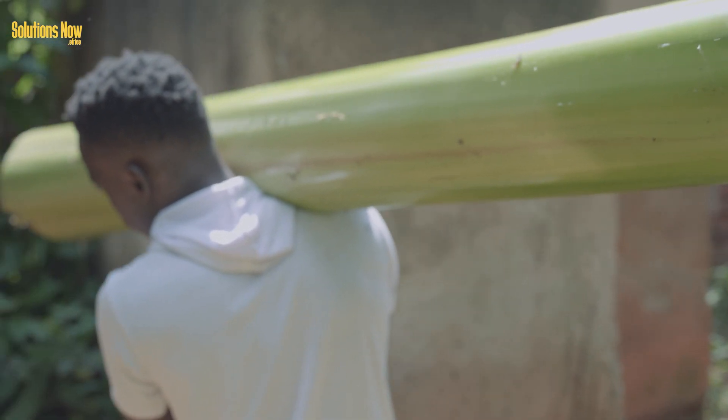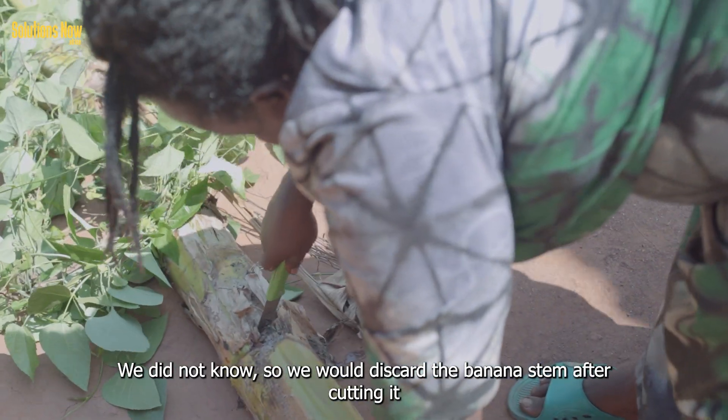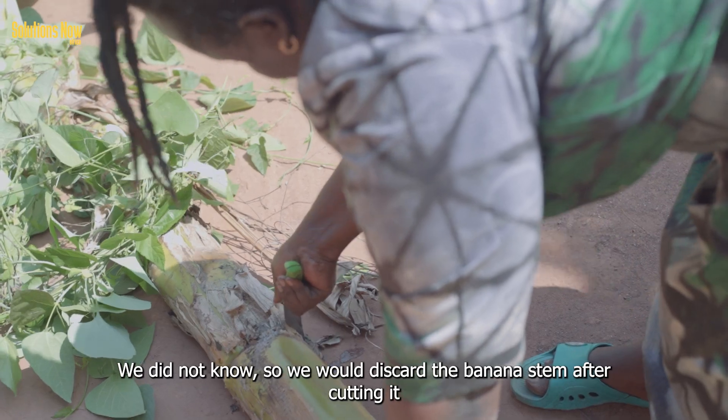Farmers are paid to supply banana stems in exchange for an agreed fee, ensuring a steady year-long supply of banana fiber.